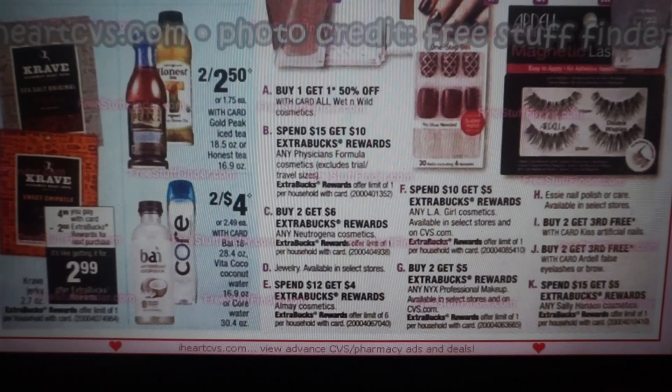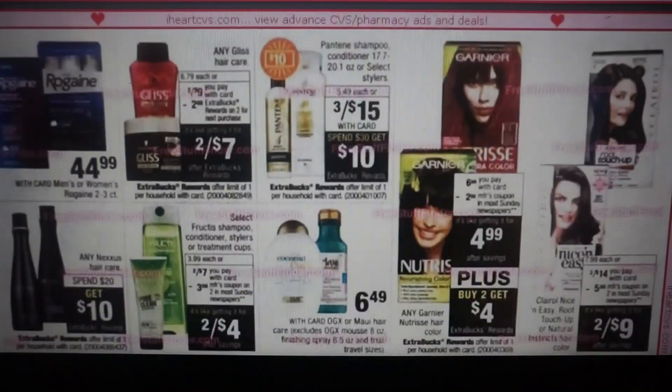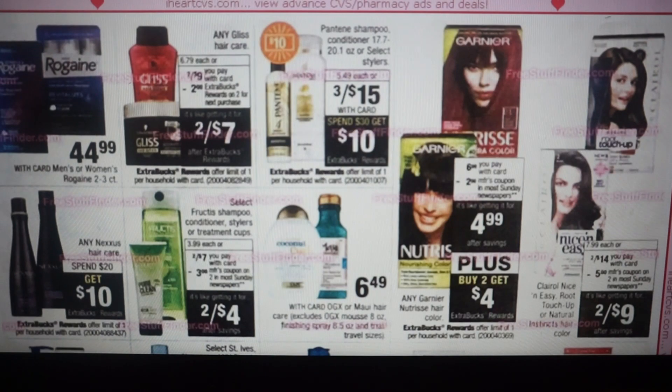Sally Hansen is much better this week of the 23rd through the 29th because it's only spend $10, get $5. So you might want to do your Sally Hansen deal in the current week — it is better. Here we have the Gliss Hair Care, two for $9, a $2 extra buck, making them two for $7.